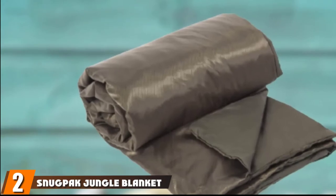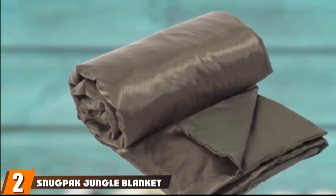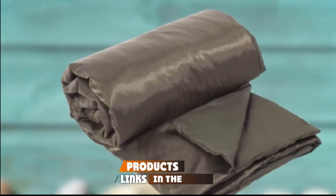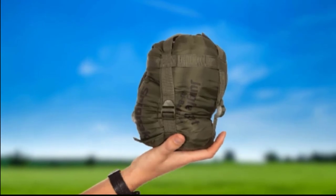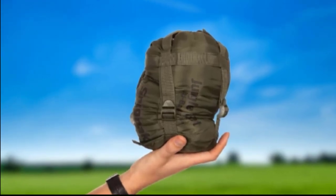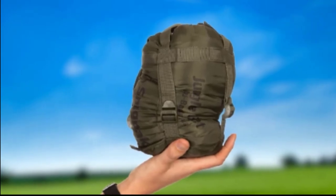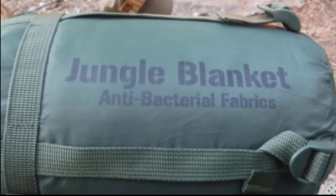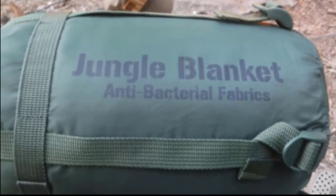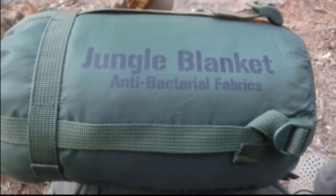Moving on to number 2, we have the Snugback Jungle Blanket. Snugback is known for creating a wide range of specialist equipment for lovers of the great outdoors. This includes hammocks and sleeping bags that are known for being especially tough and high quality. The Snugback Jungle Blanket is especially soft and warm to keep you cozy all night long. This means that this model can serve as a sleeping bag in a pinch if you need it to. However, it is also light enough to carry long distances with ease.